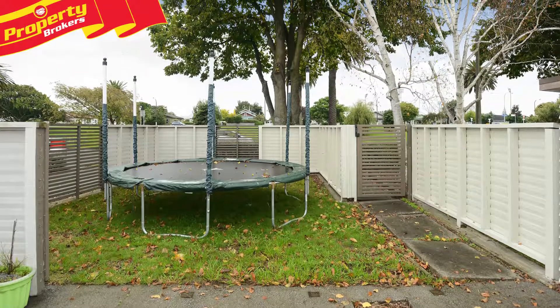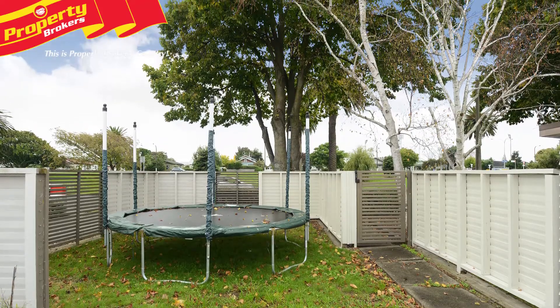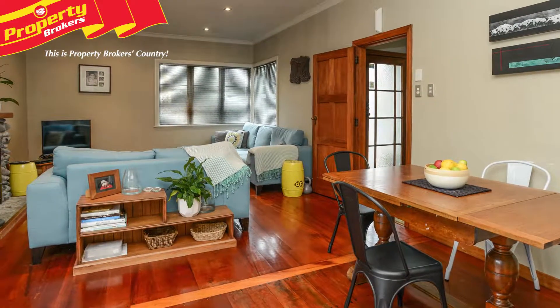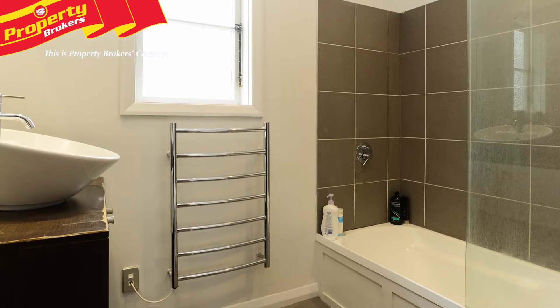This three bedroom home is situated on a well-fenced and well-maintained site, which is perfect for kids and pets. Inside, the contemporary style kitchen is a major luxury, and is open to the lounge and living space. The bathroom is also modern, meaning all the expensive upgrades have already been taken care of.